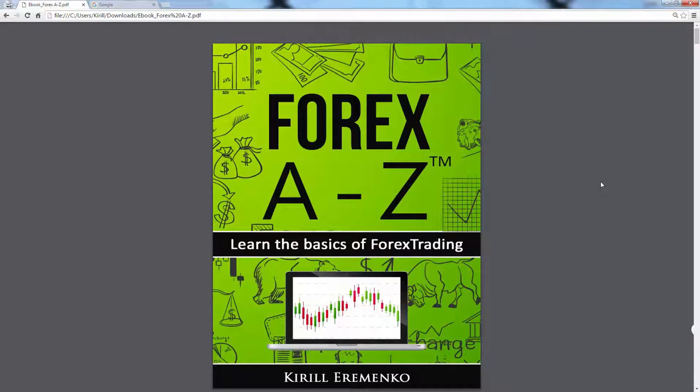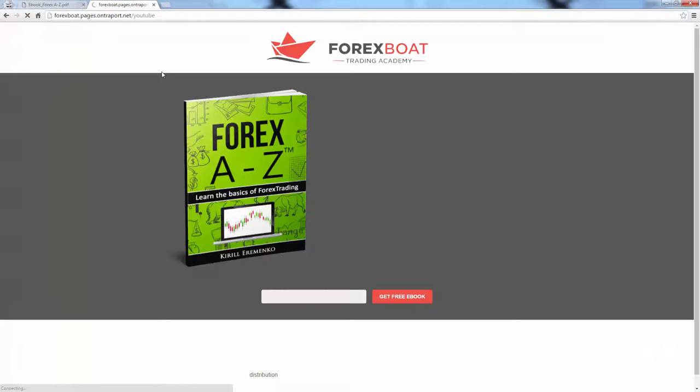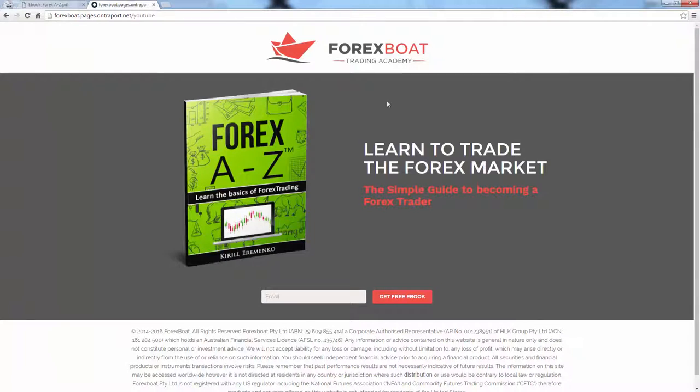The best part is that you can get this book absolutely free. All you have to do is go to www.forexboat.com/book. I'm going to enter this URL now — and here, if you type in your email address, you will get this book emailed to you instantly.